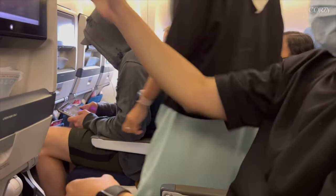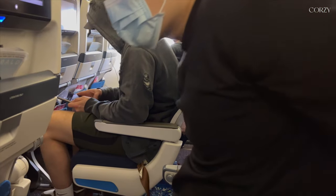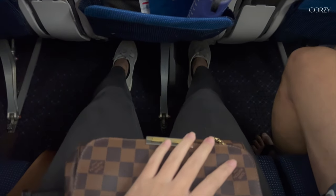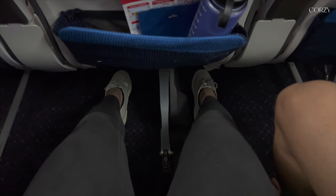I was pleasantly surprised by the leg room in our standard economy seat at 79 centimeters, so it was a pretty comfortable ride. I don't think there's a need to upgrade your seat for more leg room, especially since this is just a two-hour-ish flight, unless you really need it.